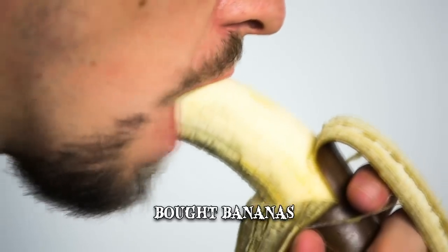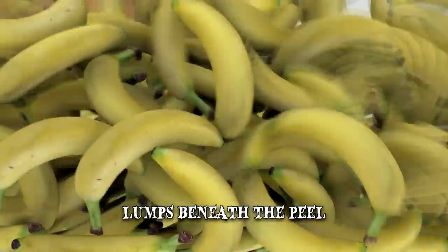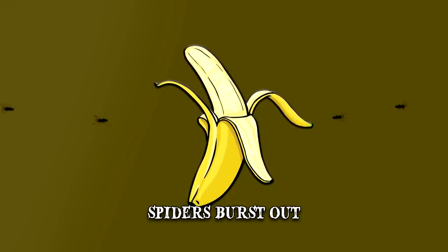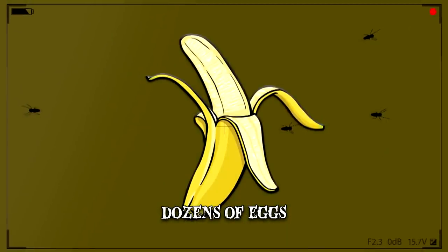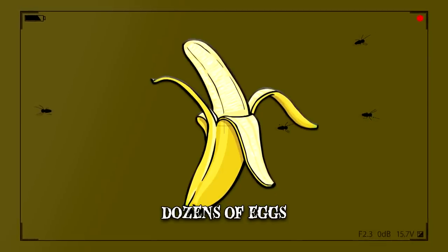It wasn't until the 48-year-old man bit into a banana that he realized there were lumps underneath the peel. When he cut into it, Southam was shocked as several small spiders burst out. The middle-aged man noticed dozens of eggs but didn't know how many spiders had actually survived. The baffled customer took a picture of the disgusting scene and uploaded it online, hoping to discover what kind of arachnid he was dealing with.